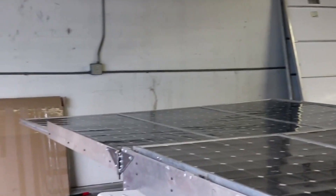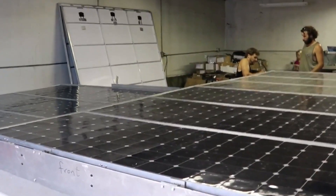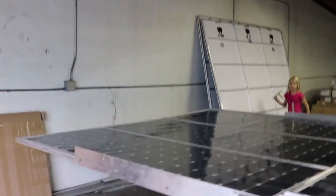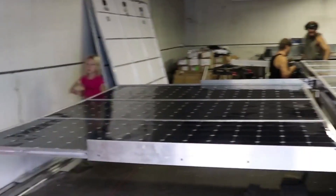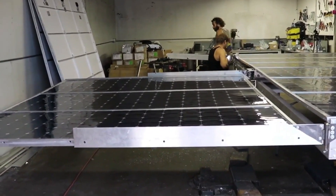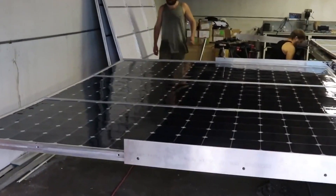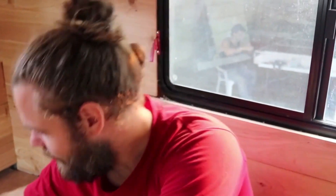We are down to the wire. This is our last full day to work. It's 5:30, and we are just about ready to put this array up on top of the vehicle. We have an hour and a half till party time — better get going. We've got to get that thing on the roof. That's the most important part. They're working on it.